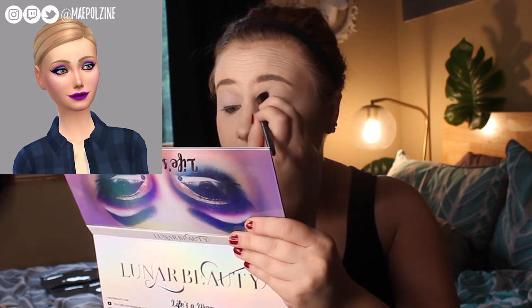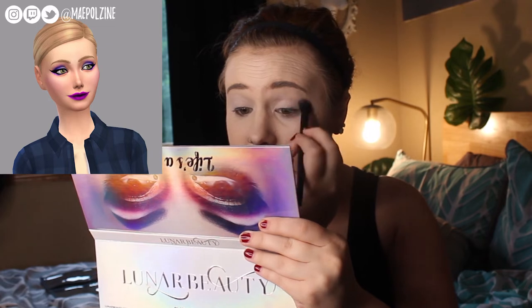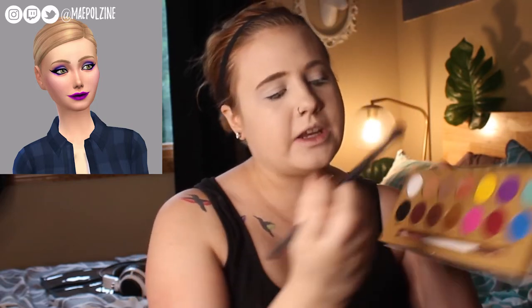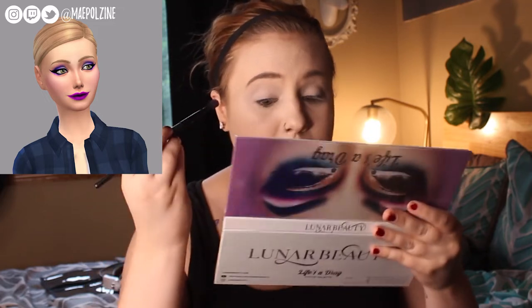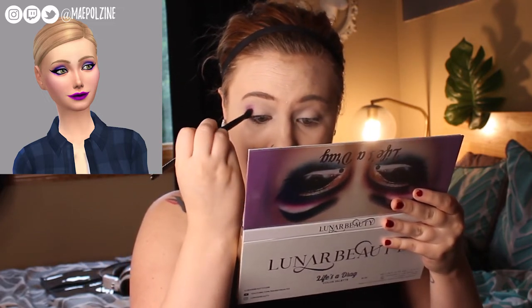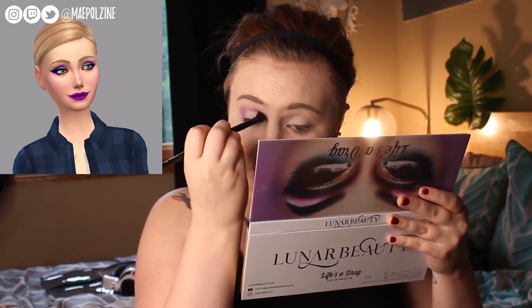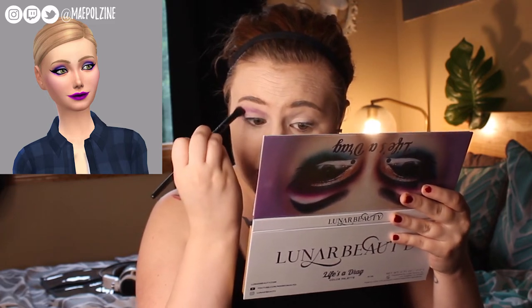Applying that to set my concealer, and also because there's some real lightness in that inner portion. Next I'm going to take Pageant Clean, which is this purple tone, and do the crease with that. I'm going to need to dip into a few other palettes to create that exact look that my Sim picked for me.